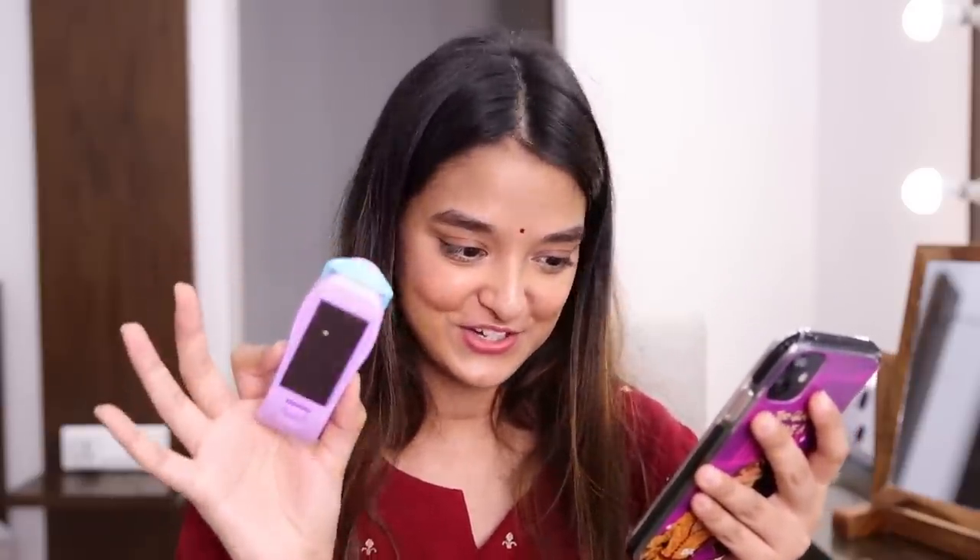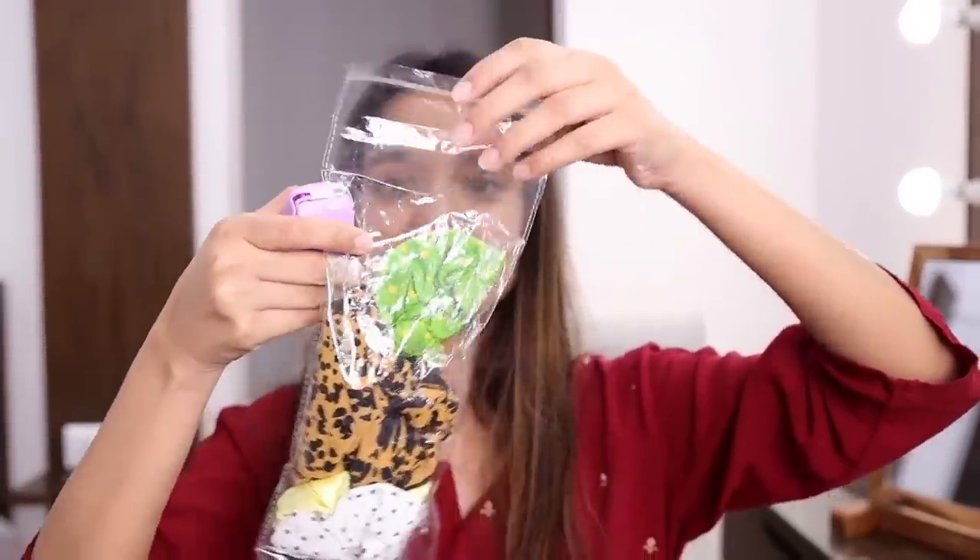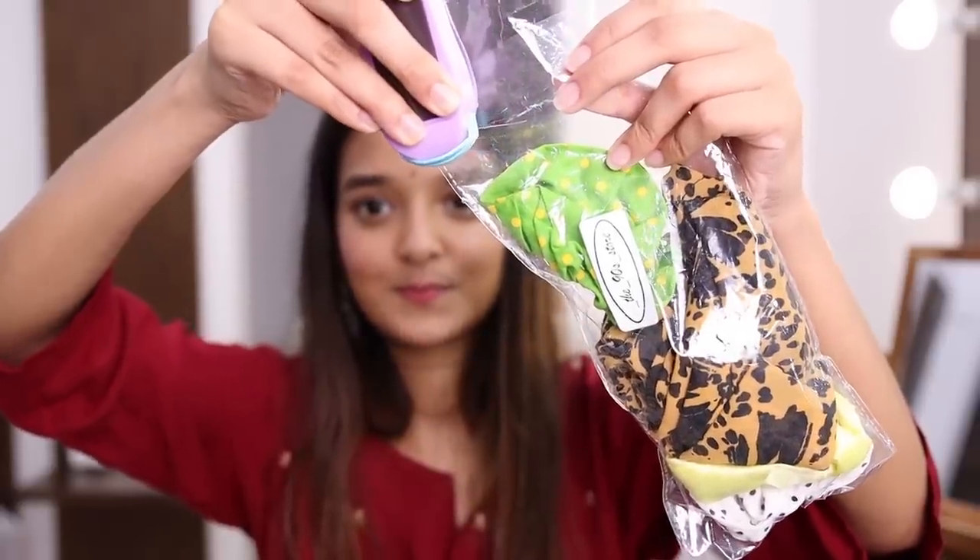Next is this portable mini heat sealing machine, which comes with a magnetic attachment for the fridge. So basically, if you've opened a bag of chips and need to seal it — no more hunting for rubber bands. It's so tiny and works like magic. I'll demonstrate: take an open packet, run the sealing machine along the edge — see, it's sealed. I'll give this 8.5 out of 10.